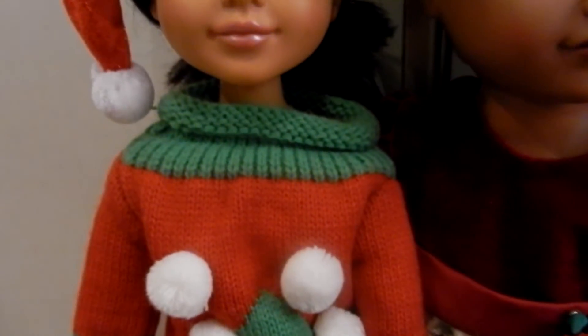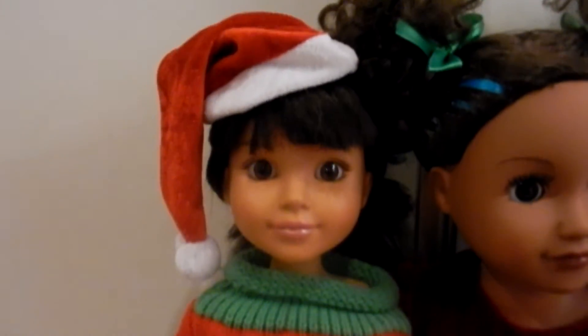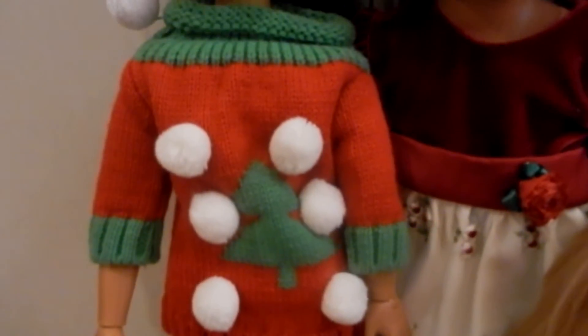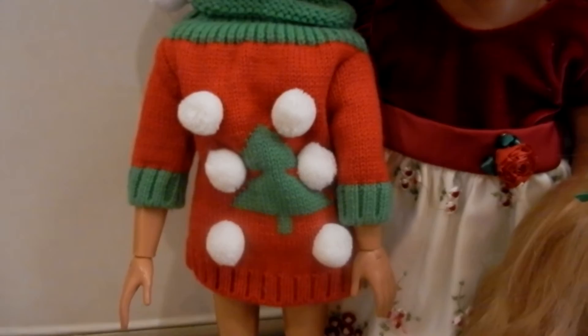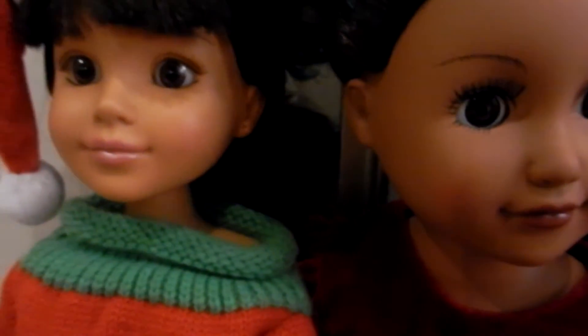Alright, moving on to the back row — I'll have to move the girls in the front. This is the mom, Alicia. She is a Best Friends Club Ink doll and she's wearing a wine bottle dress that you can find at this time of year. So that is her and her name is Alicia.